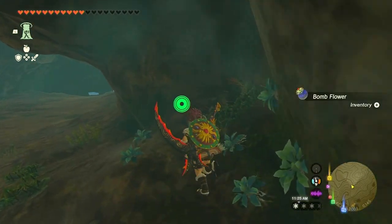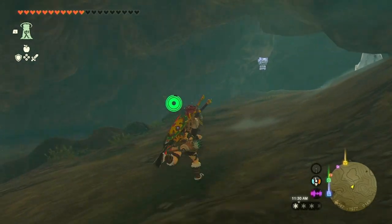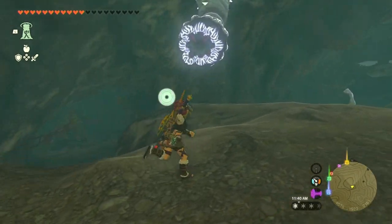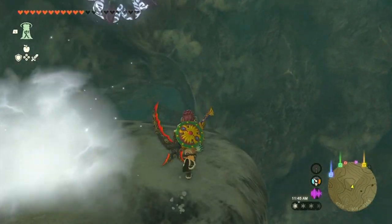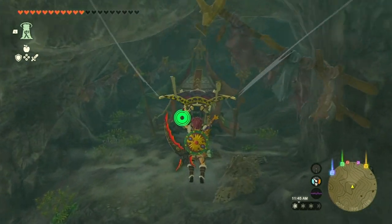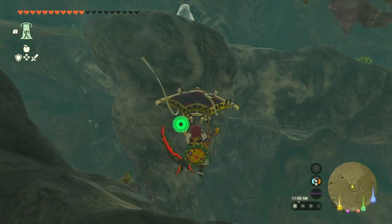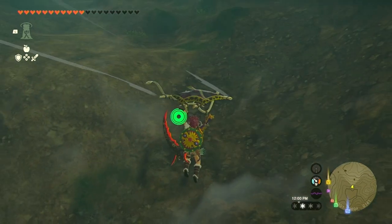To reach the chest with the Barbarian Leg Wraps, proceed through the cave and defeat or avoid the enemies. Eventually, you'll come across a room with a locked door and rocks in the center. Use bomb flowers or weapons infused with a rock to create a gap in the rocks — this will allow you to access the chest room. Inside the chest room, melt the ice trapping the chest using fire fruits or a lit torch. Open the chest to claim your Barbarian Leg Wraps, which provide plus one attack power and have a defense of three.